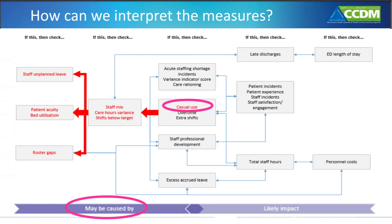An example of how the core data set can help identify the likely cause of an issue: if we look at casual use and it's unacceptably high — a situation that research confirms is not good for patients, nurses, or midwives, and not the best use of health resources — we would visually trace the other core data set measures. We would look at the staff mix, for instance whether there are fewer registered nurses or midwives rostered and available than planned.